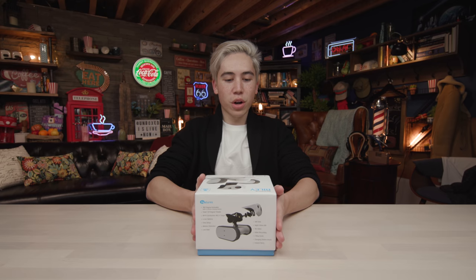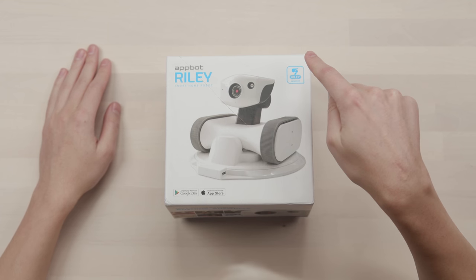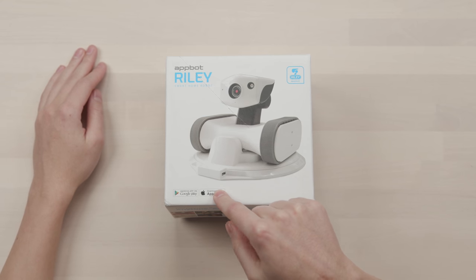We're gonna check it out. It's a bit disconcerting. Let's see what it's about. So this is the robot in question — it is called the AppBot Riley Smart Home Robot. Of course, there's an app both on Android and Apple.